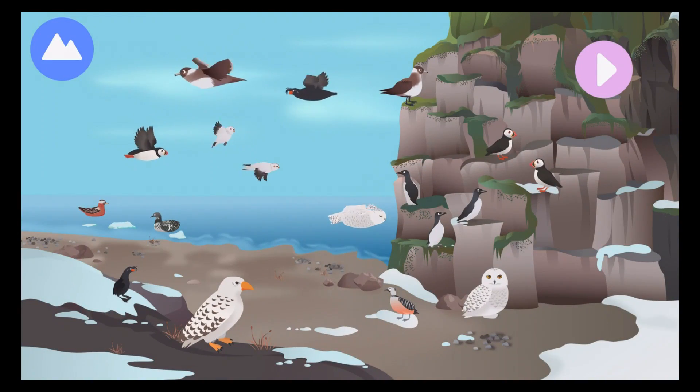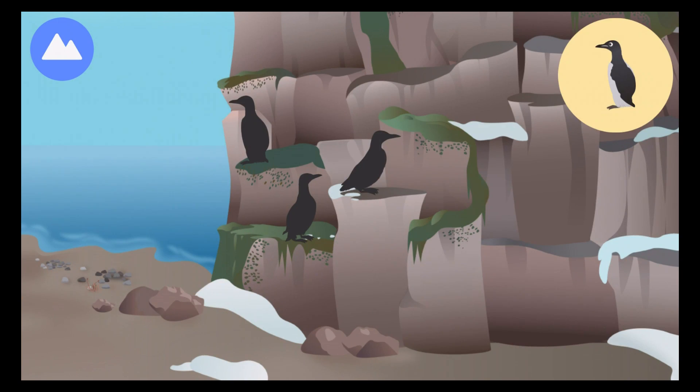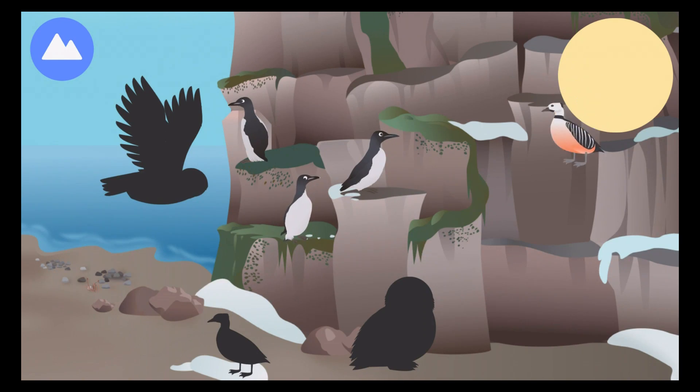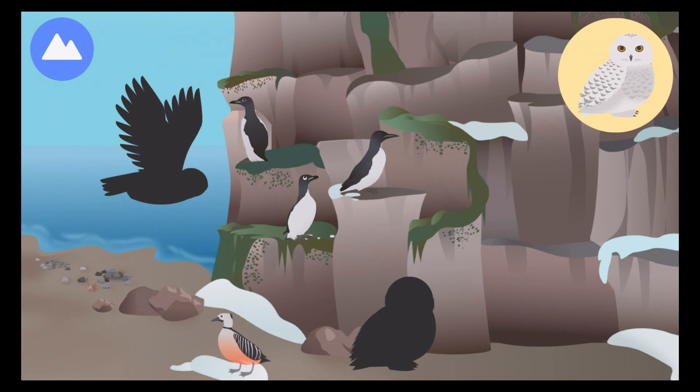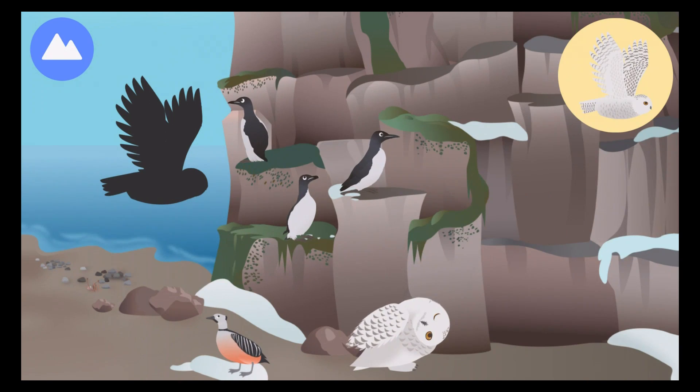There are many birds that live in the Arctic. Let's explore Arctic birds. Some birds live in the Arctic all year round. Thick-billed murres dive deep into the water to catch fish. Steller's eider. Snowy owl.